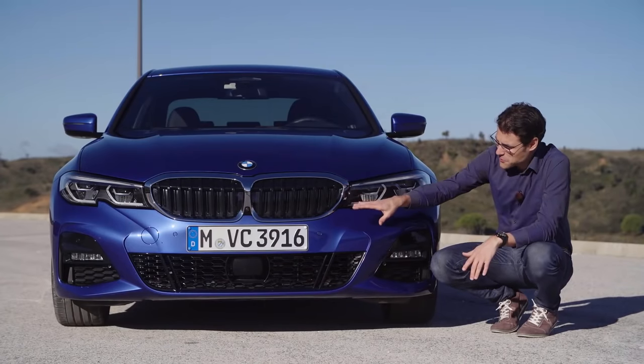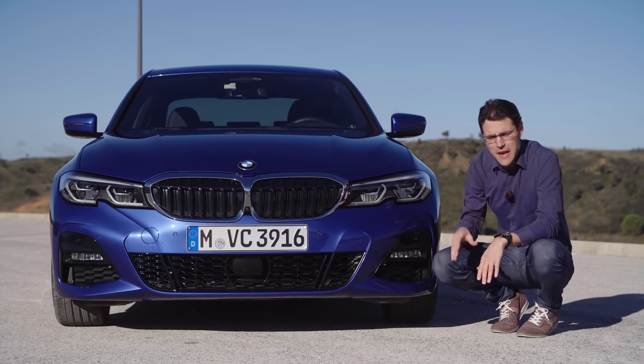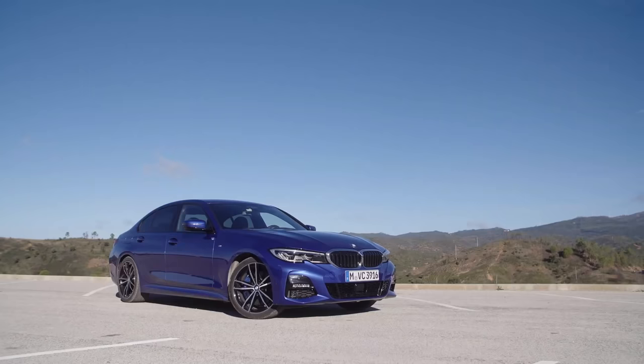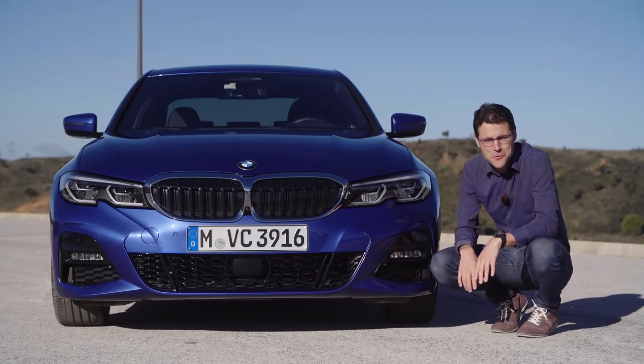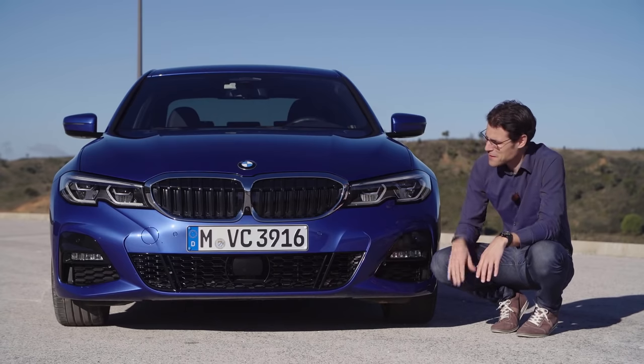The new front is wider. You can see it at the double kidney — it's four centimeters wider in the track in the front and two centimeters more track in the rear, giving a bigger stance on the road. This one here is Portimao Blue, which is fitting since we're also here in Portimao today.